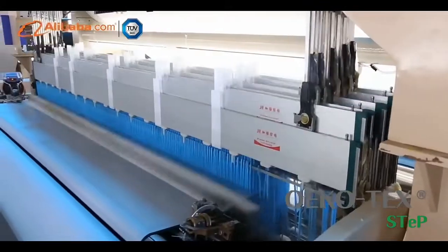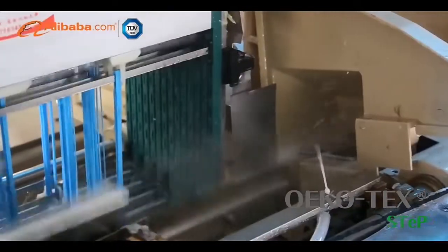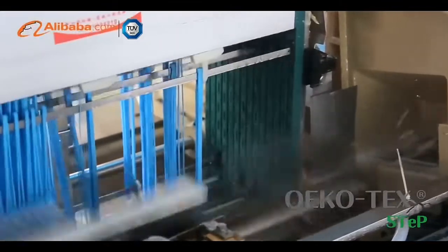Besides, we also sell finished products like window curtain, shower curtain, tablecloth, and cushion cover.